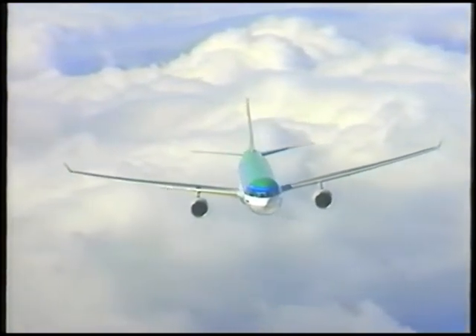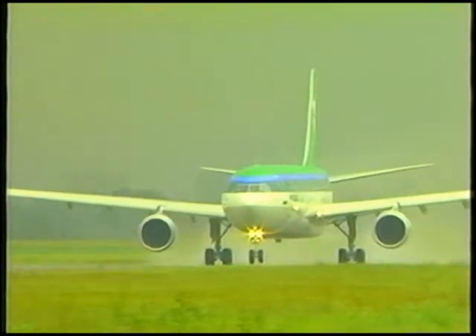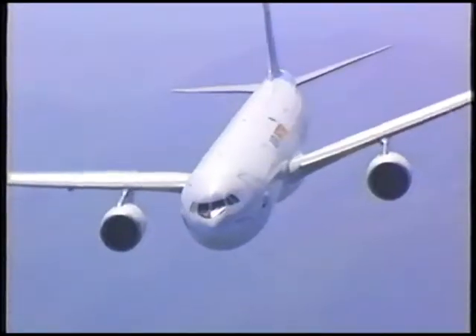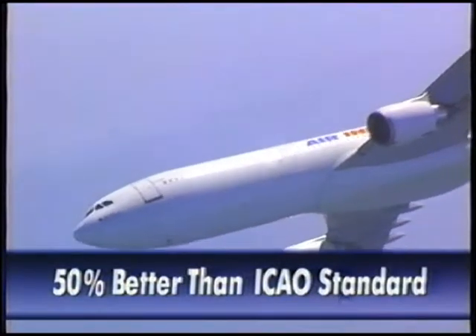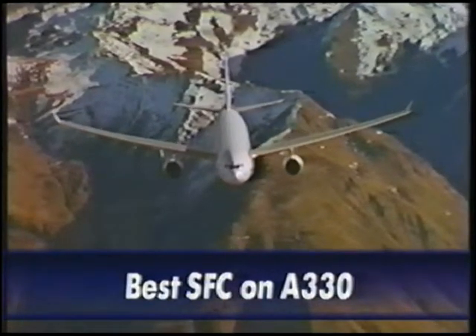GE's CF-6 family is the leader in offering wide-body twins worldwide flexibility. The 80E1 is quiet — 15 dB below the Stage 3 requirement. The 80E1 is clean — 50% better than the ICAO standard. The 80E1 is efficient, with SFC better than the competition on the A330.